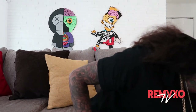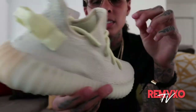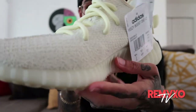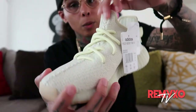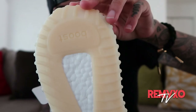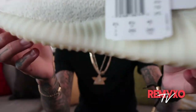Number nine. Brand new, never worn — the Yeezy Butters. These are so underrated. Kanye makes some great shoes, no complaints at all. Can't wait to wear these. The Yeezy Butters — that was my number nine.